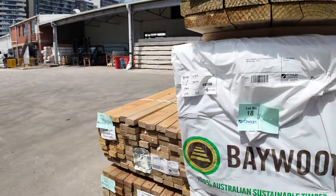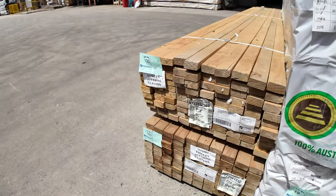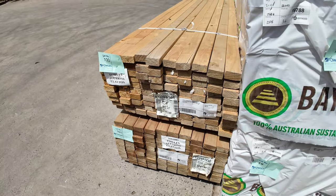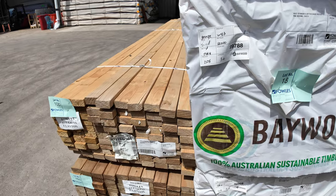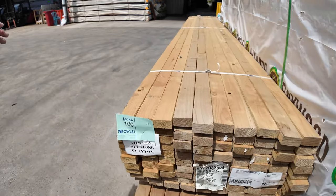Another couple of packs came in just this morning — couple of clearance packs, 70x35 T2 M10 green — lots 100 and 101. They'll be unreserved as well to clear.